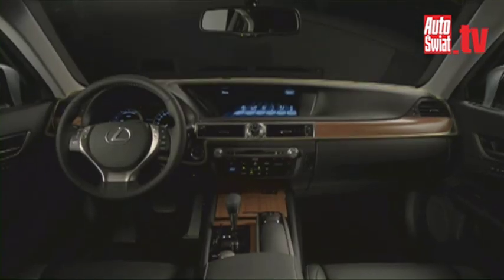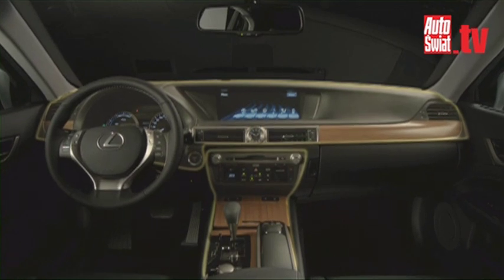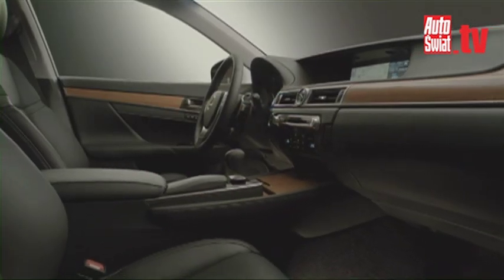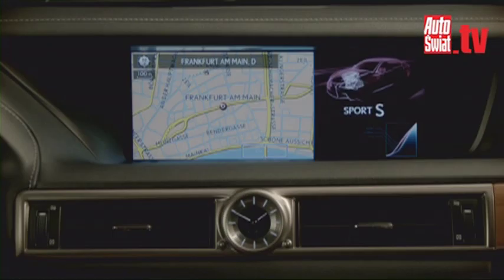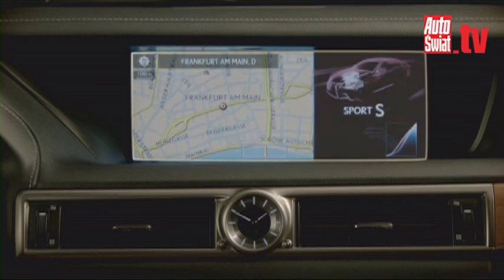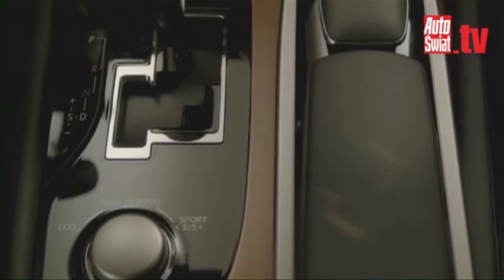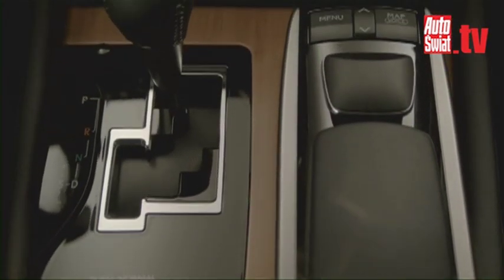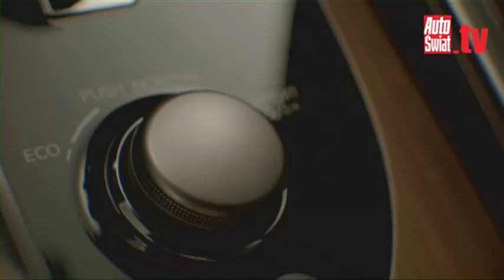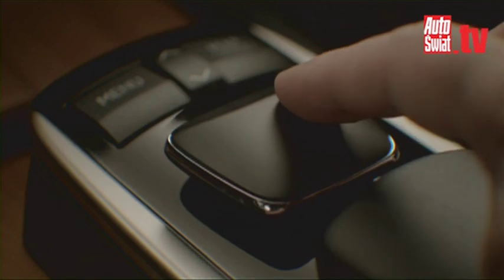Moving into the interior, the new GS's driver-focused cockpit is divided into two distinct zones. The wide upper display zone includes the largest ultra-wide 12.3-inch LCD multi-display screen ever installed in a production car. The lower operation zone places all system controls within easy reach, such as the second-generation remote touch interface.